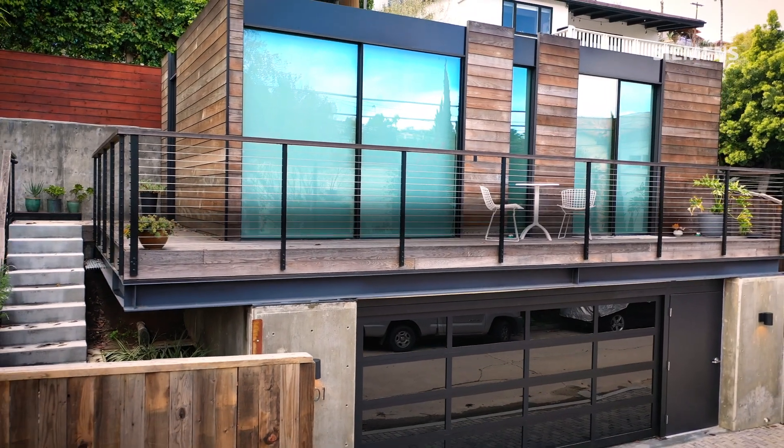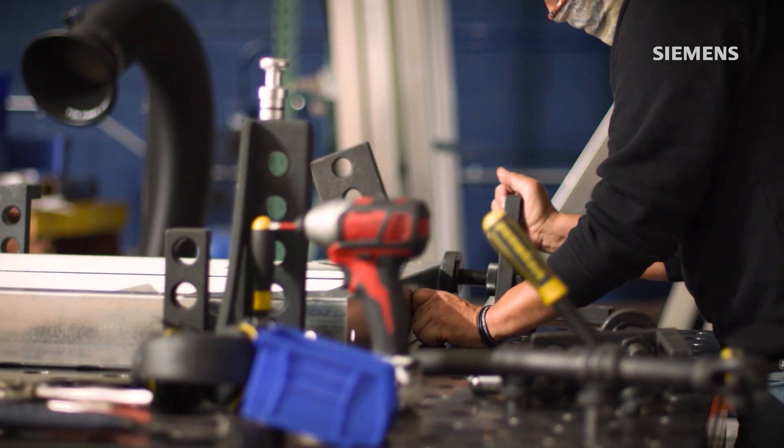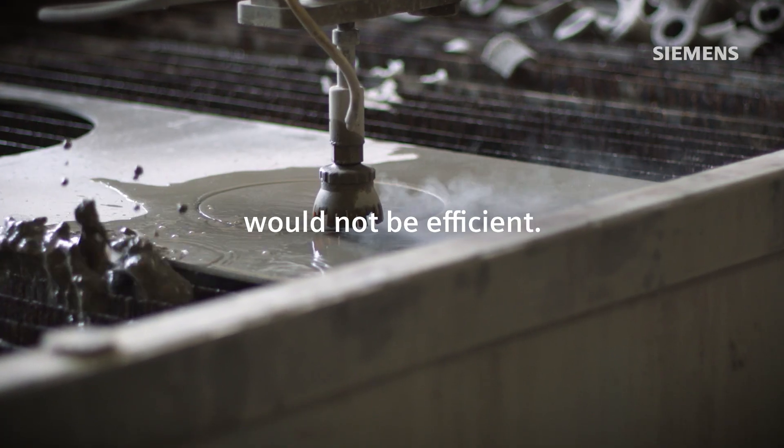A little bit less than five percent of homes in the United States are prefab, factory-built housing. We would love to flip that by driving down our costs and just making it abundantly clear that to build any other way would not be efficient.